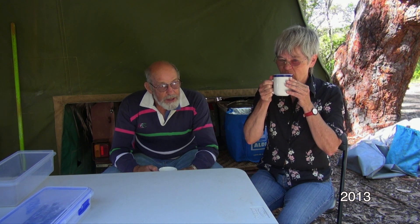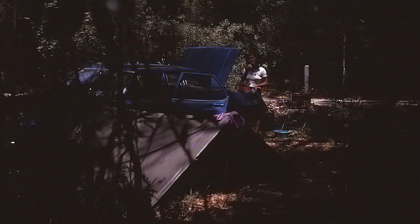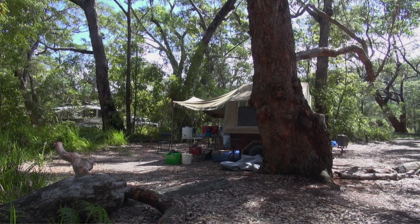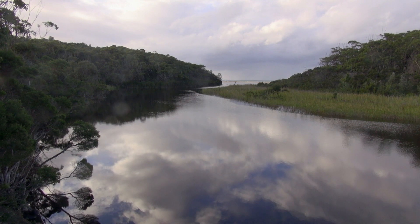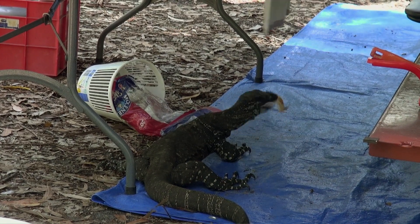Great spot here. I was first here in 1971 and Heather and I were here in 1973. It's a good bush setting. Some things haven't changed at all — the campsites haven't changed, though the Cairn River itself has changed because it's half silted up and full of reeds. Other than that, we've just finished hunting a goanna out of our camp.